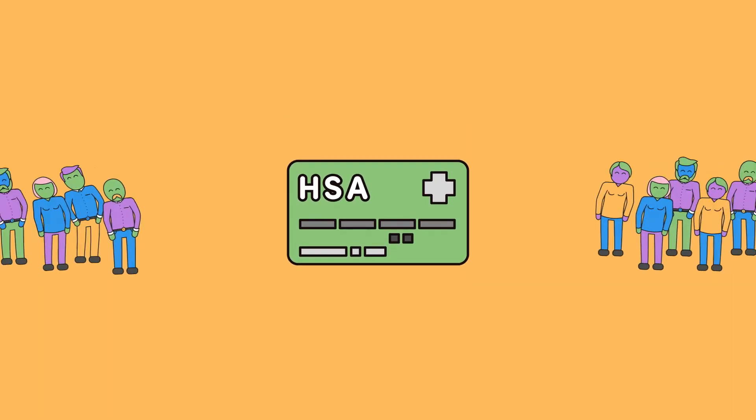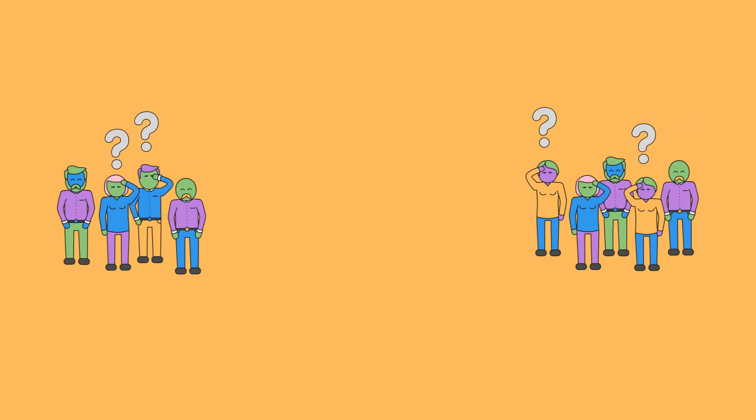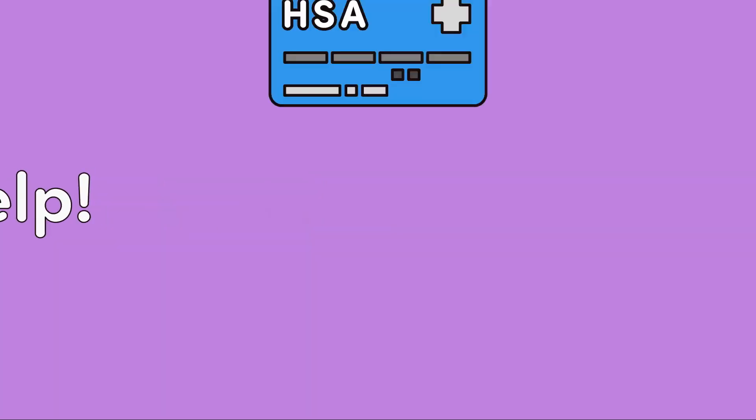Health Savings Accounts, or HSAs, are being snatched up by everyone these days, but many people don't know what they actually are or how they work. Lucky for you, we're here to help. Let's break it down.